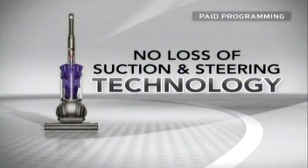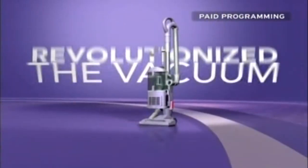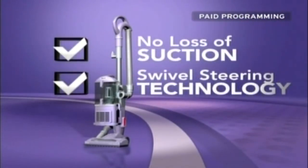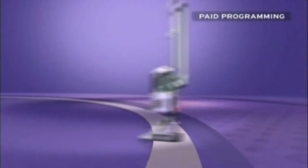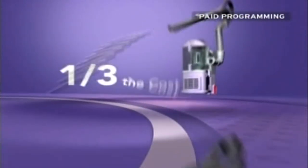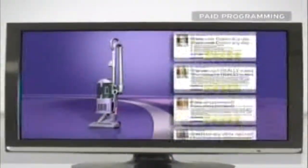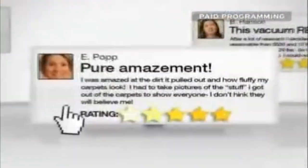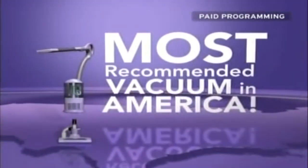The problem with most vacuums? As soon as you turn them on, they begin to clog and lose suction, and they're so heavy and hard to steer. Dyson solved those problems with their no-loss-of-suction and steering technology, but those solutions cost nearly $600. Two years ago, Shark introduced their amazing Lift-Away Upright, which truly revolutionized the vacuum industry — offering no loss of suction, swivel steering, a sealed system, and a lightweight portable vacuum. Even after two years, over 95% of Shark owners still recommend it to a friend.